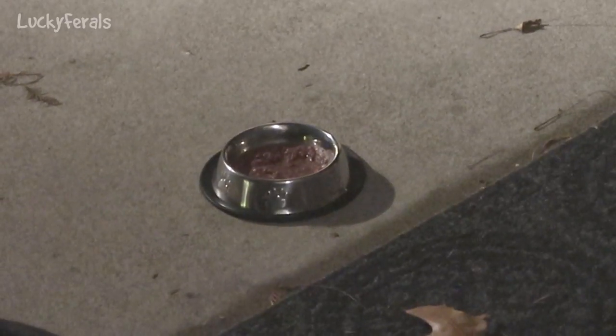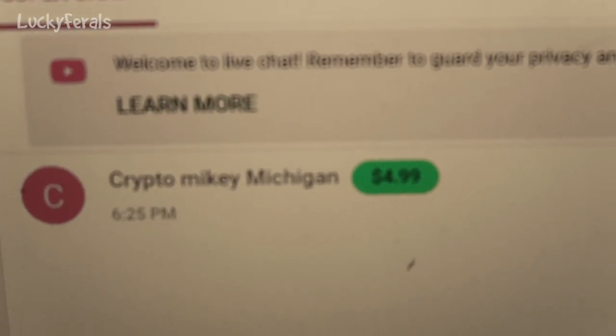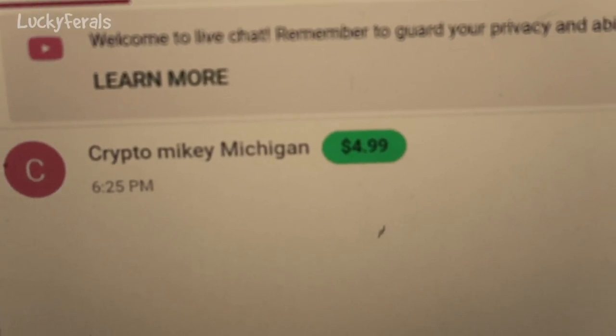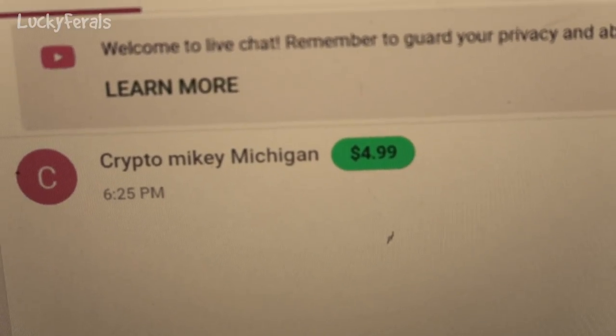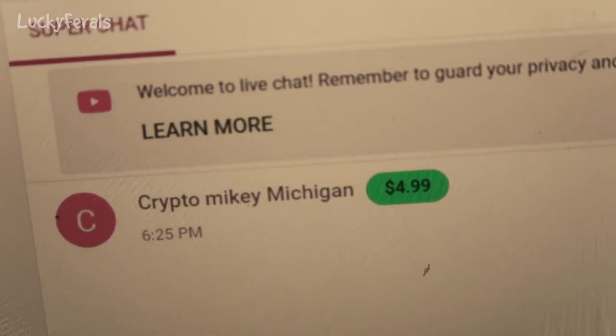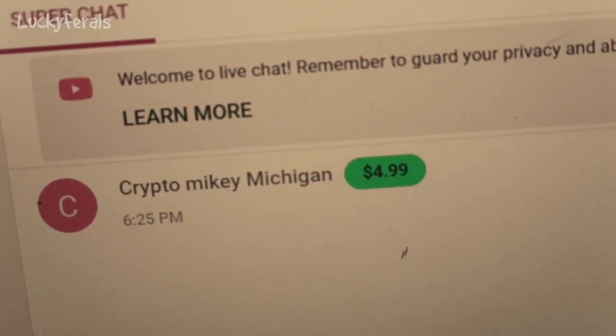There goes Hydrox — he had enough food and probably ate about half of that. We had a live stream today and I want to give a shout out to Crypto Mikey Michigan for the $4.99 super chat. Thank you so much — that is so nice of you to donate to the cats.